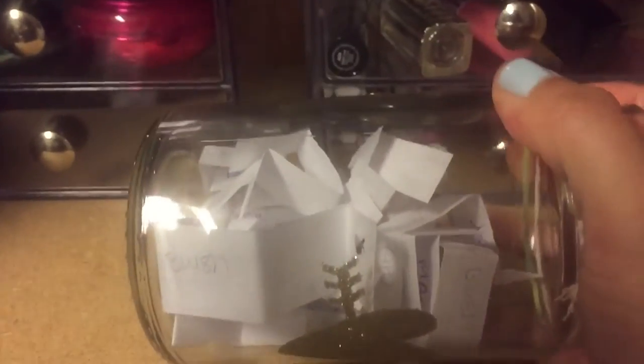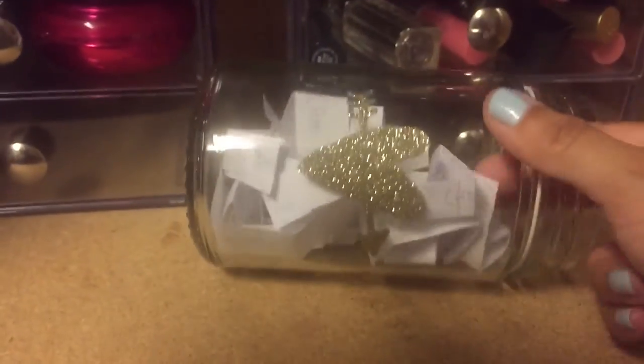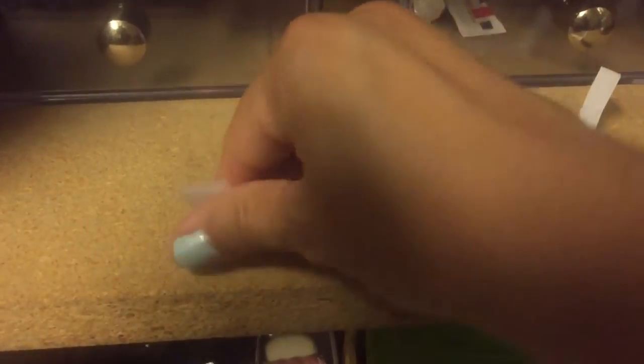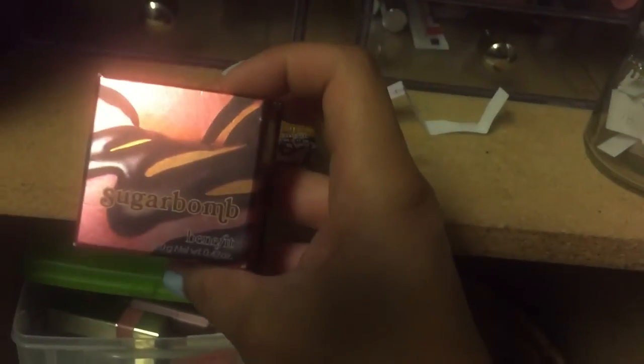Okay, so this is blushes and I'm going to pick two. Here's one, and here's two. This one is Rockateur and this one is Sugar Bomb. Rockateur is right here — they're actually both side by side — Rockateur and Sugar Bomb.